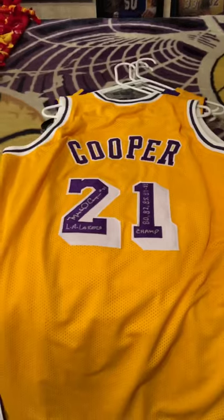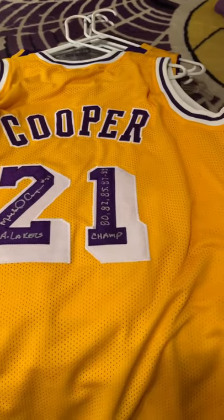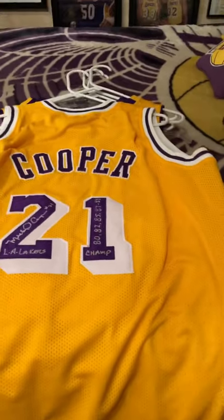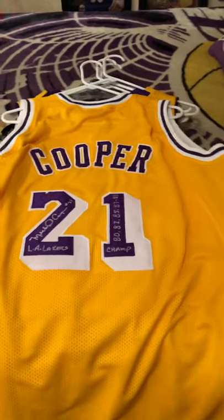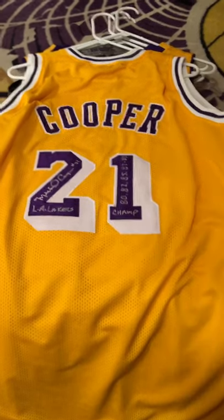Next jersey is an authentic Michael Cooper. He inscribed 'LA Lakers Champs 85, 87, 88' on it. Cooper is a super cool guy — if you guys never had the chance to meet him, he's super awesome. Just one of the nicer Lakers Showtime legends that I've met. So that's my Cooper authentic jersey.